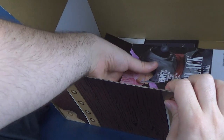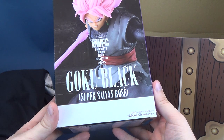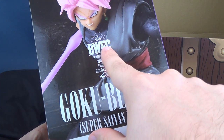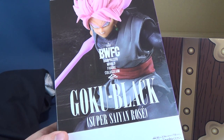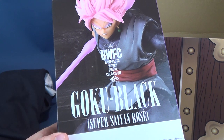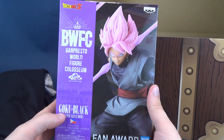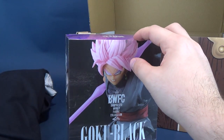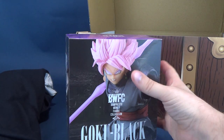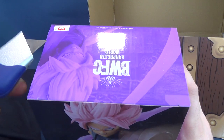Further examining our contents, we seem to have ourselves Goku Black, the Super Saiyan Rose. This is a BWFC — Banpresto World Figure Coliseum. This is a statue, one of the many statues that we've gotten from the Lutaku box. Quite a plethora of things that we've actually gotten inside these boxes — quite a bit of statues on a regular basis.